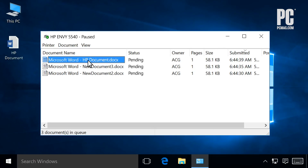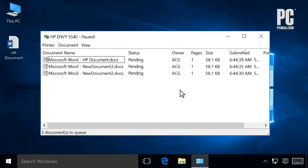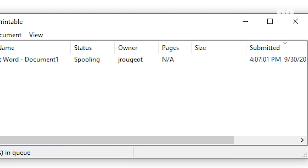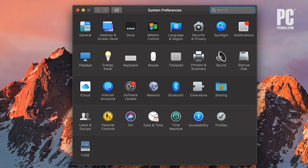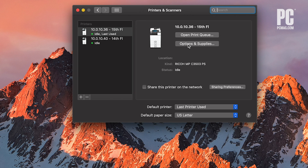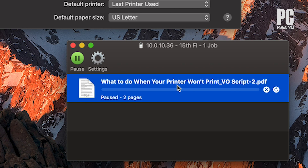Sometimes the printer's queue can get jammed with old documents that failed to print, holding up the one you need right now. Right-click on the printer icon in the Windows Notification area, then choose Open All Printers to see a current list of what's queued. In macOS, you can see the print queue from System Preferences, then Printers and Scanners, then Open Print Queue. Right-click any old items and clear them to get things chugging again.